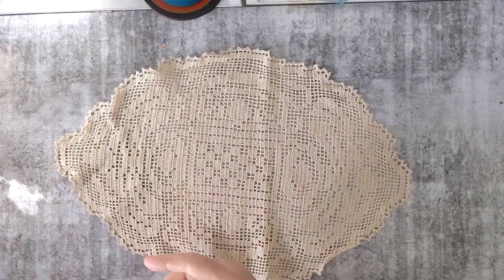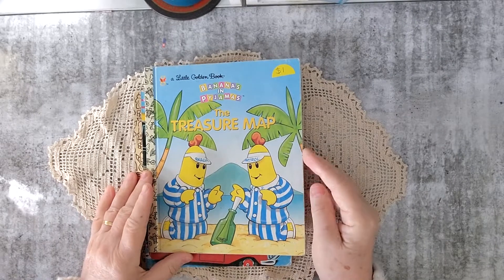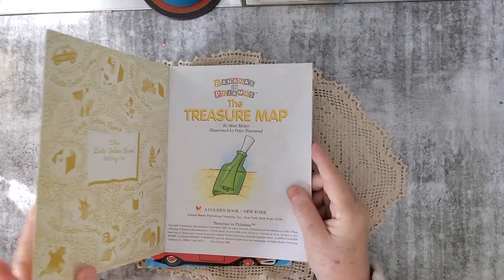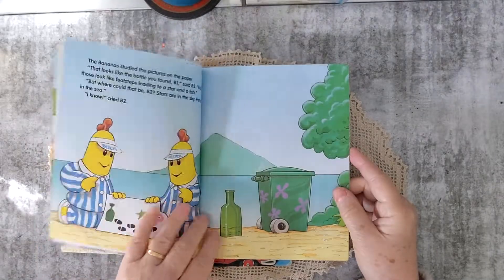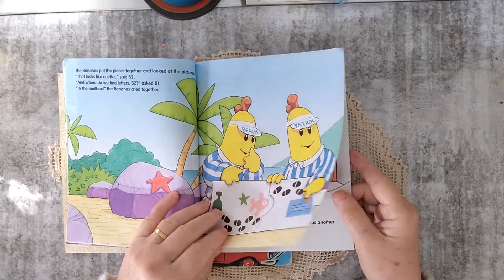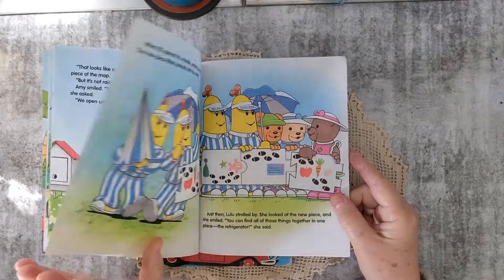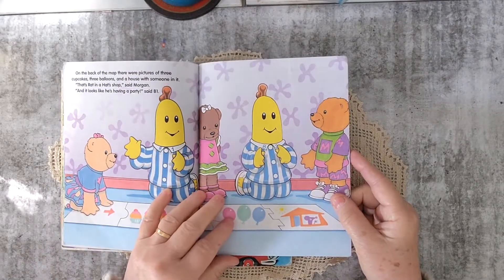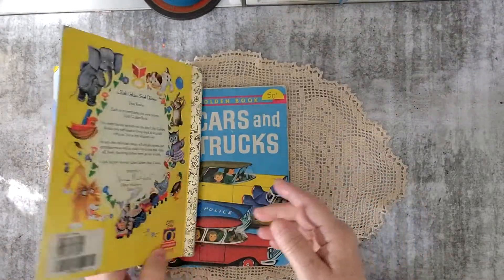I picked up a couple of Little Golden Books. Bananas in Pyjamas — they're Australian characters on ABC, which is a public broadcaster here. They're people dressed up in banana costumes — they have B1 and B2, cartoons, and teddy bears in them. They have some sort of lesson in them and they don't really speak as such. So that was one.